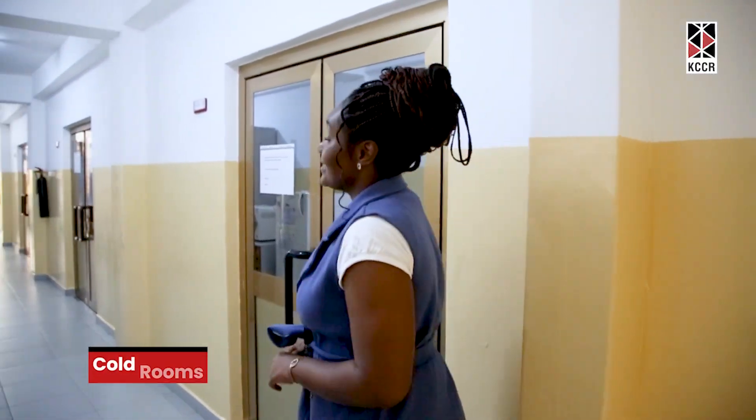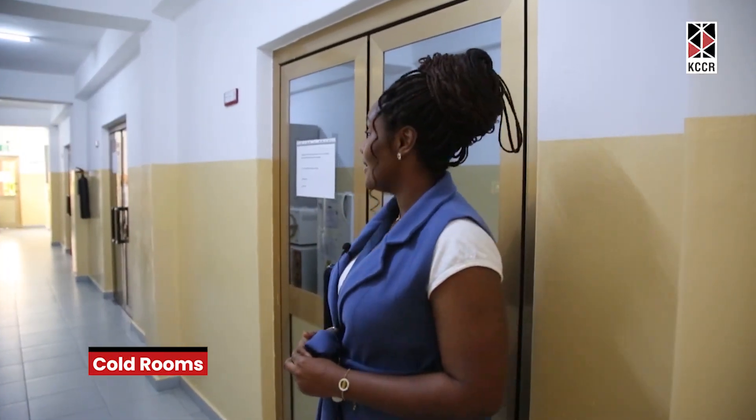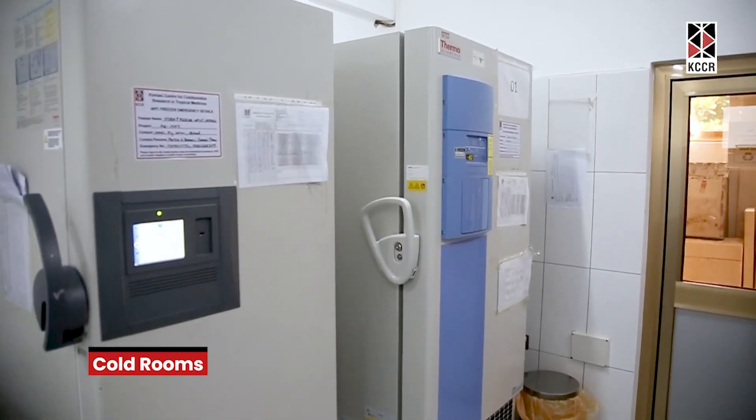These rooms in succession are cold rooms. They contain freezers ranging from minus 20 to minus 150 degrees Celsius.